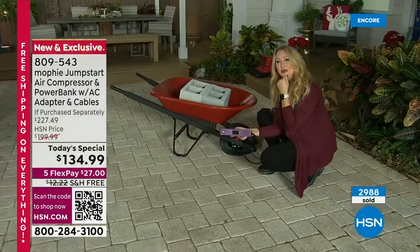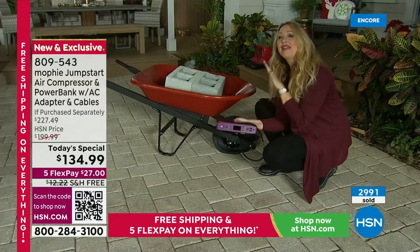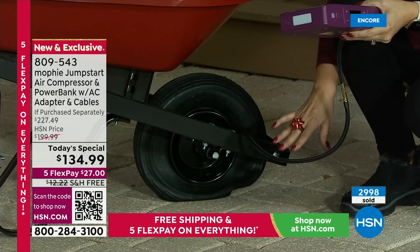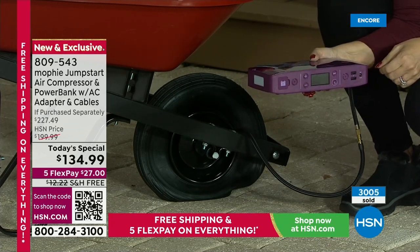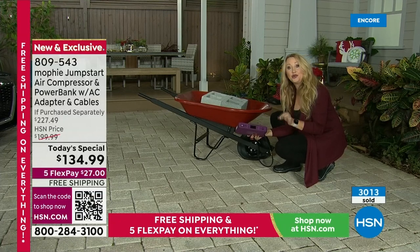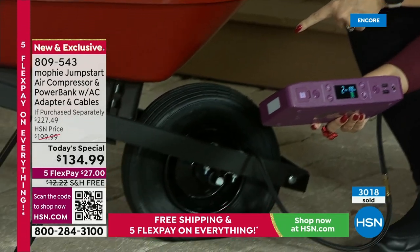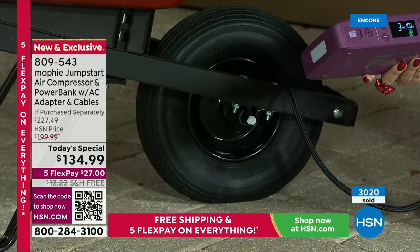I stepped out of my comfort zone a little with Mophie — I don't usually do a lot of airing up tires or jump starting cars. But Mophie has made it so easy. If I can do it, anybody could do it. We're including for you this two-foot extension hose — pop it in, plug it into your car tire. I press the plus button to increase to the PSIs I want, tap the dot button twice, and look at it — it's lifting this wheelbarrow loaded with cinder blocks off the ground. That is the power you're getting with Mophie. So easy.